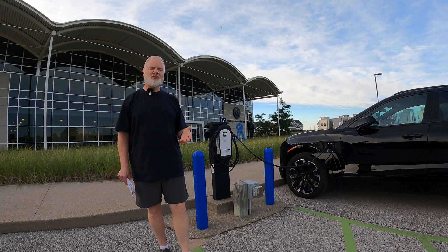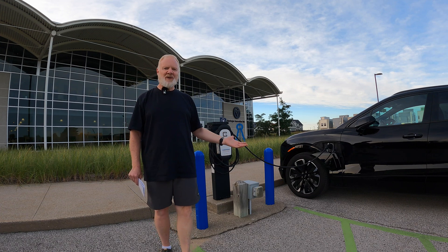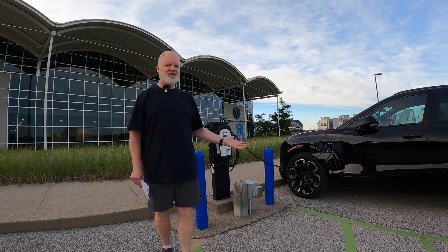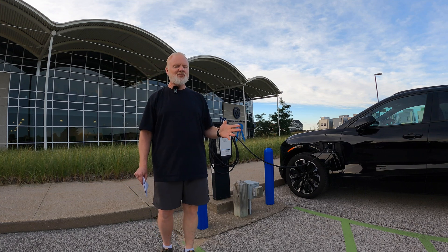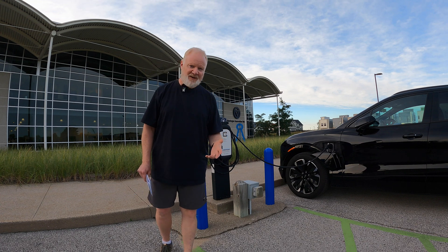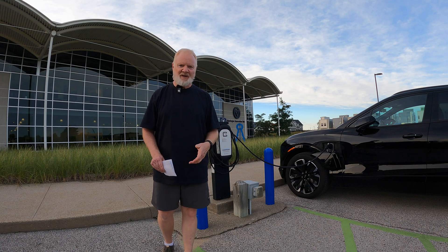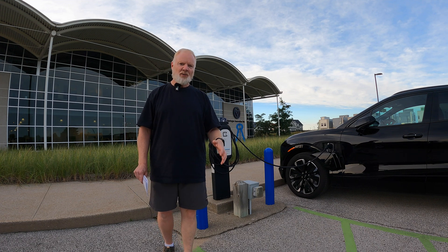We all like to get stuff for free, but let's be honest — when something is free, somebody else is paying for it. If you decide to use one of these chargers and it's free, consider asking if there's a way to pay. If it's a restaurant, please go to that restaurant — don't park your car there and drive off to eat somewhere else. If it's at a hotel, you really should be staying there. If you're not a paying customer, they might be willing to let you charge for a cash payment — that would be the right thing to do.